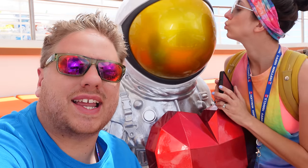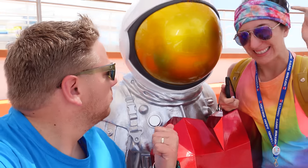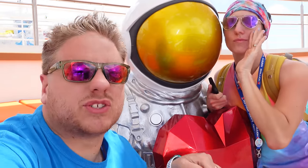Day number six on board Wonder of the Seas, and in Nassau, Bahamas. It begins right now.